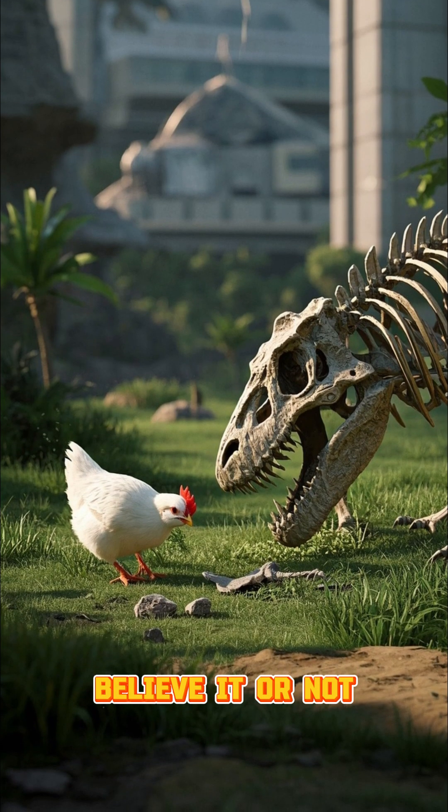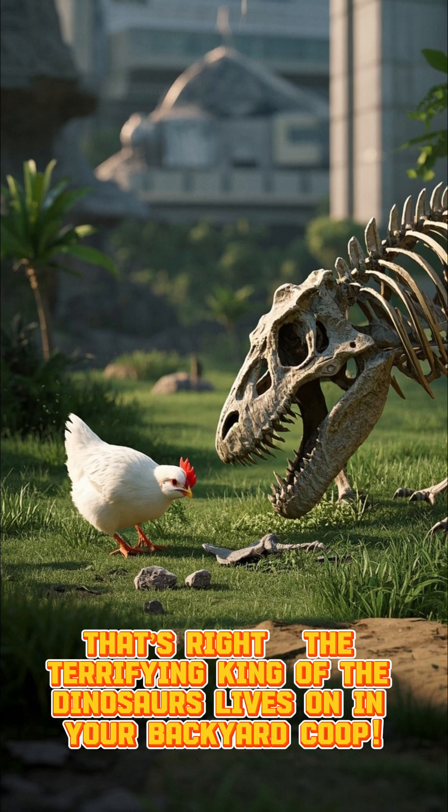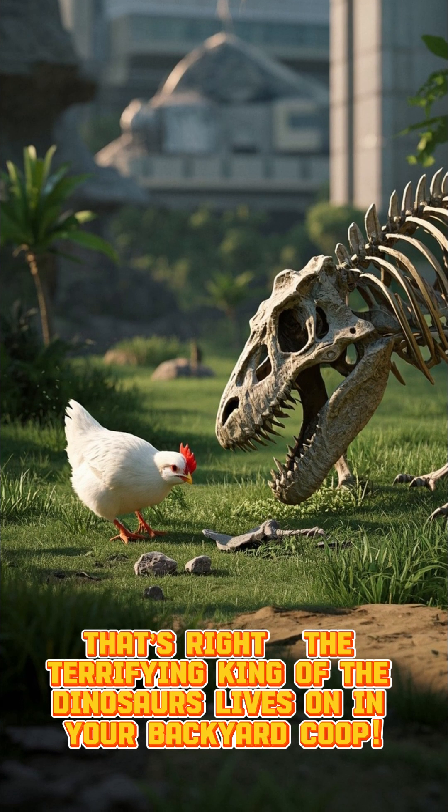Believe it or not, chickens are direct descendants of T-Rex. That's right, the terrifying king of the dinosaurs lives on in your backyard coop.